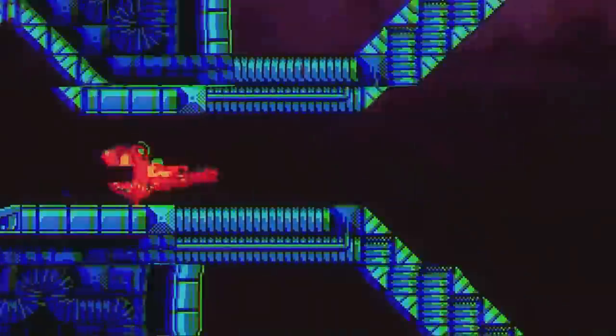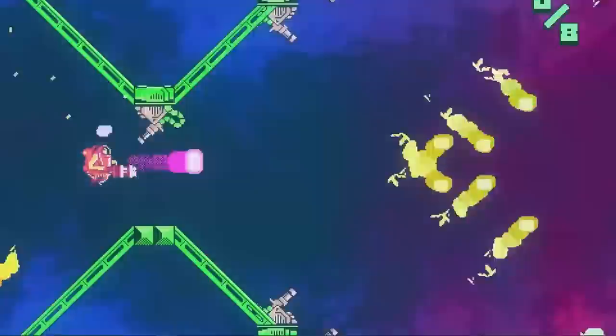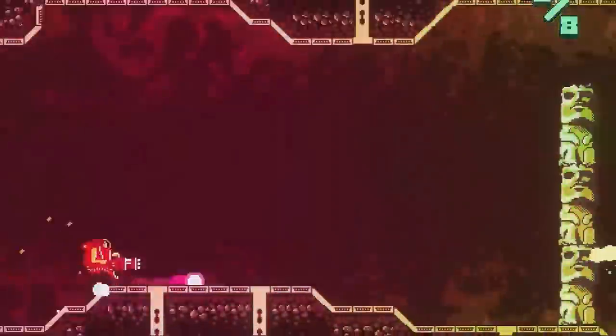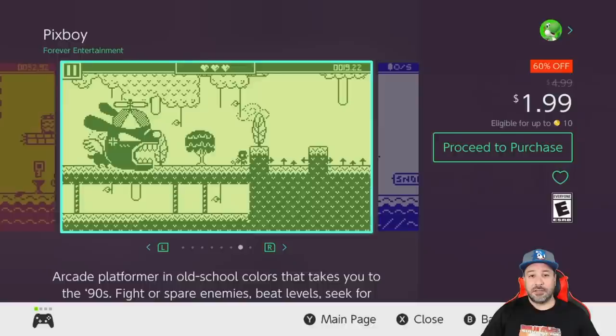Next we have Atomic Run Gun Jump Gun at 75% off, again a dollar 99. This is a tough-as-nails platformer — think along the lines of Super Meat Boy but with shooting mechanics combined in. It is ultimately a huge challenge but has some really beautiful pixel art graphics. If you are up for this kind of challenge, this is a definite pickup for this week.